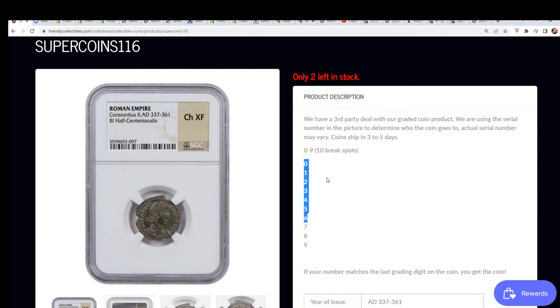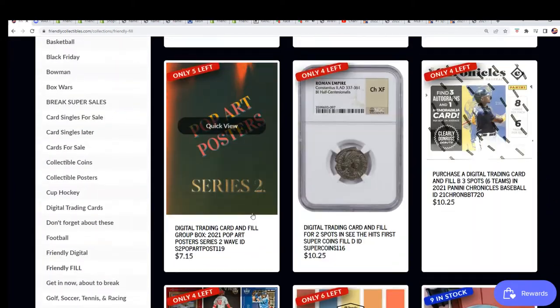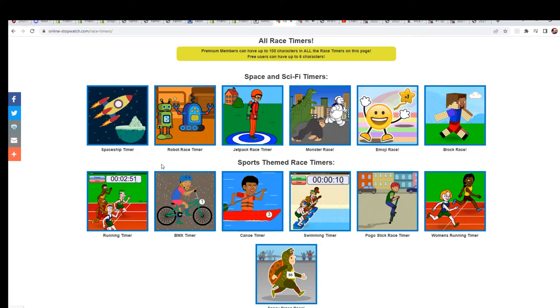There are 10 spots in the break and right now we have a filler going down where someone's going to win two spots out of the 10. The new filler is up — same thing, $10.25. You win two spots out of the 10, and that is a $10.25 chance to get $40 of retail value if you win the race. There is a risk element — somebody's going to win and get two spots for $10.25.